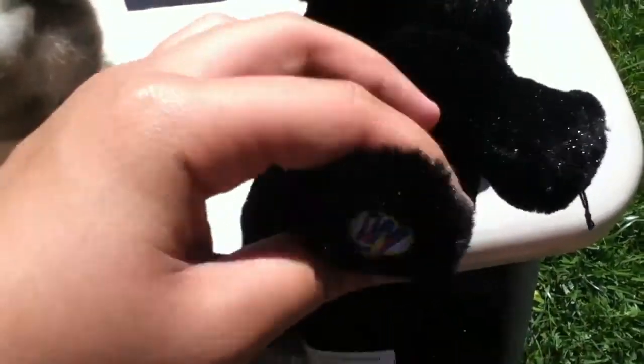And we got this fluffy dog — black fluffy dog. I think this is a Webkinz, if I'm not mistaken. Yeah, it's a Webkinz. I can see the W. Yeah. Cool. Black dog and cat.